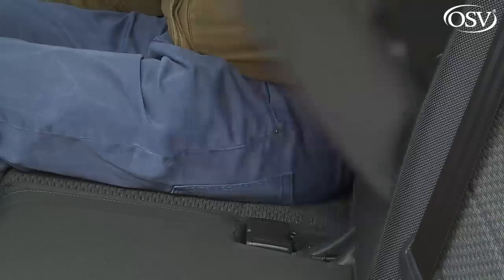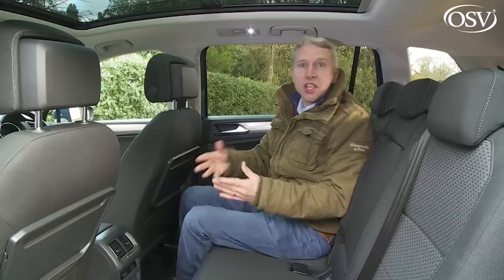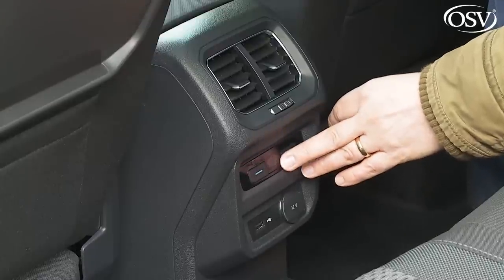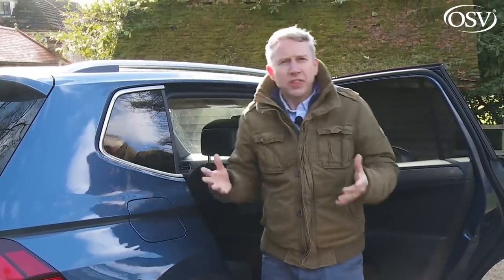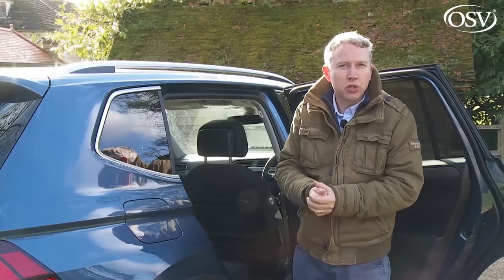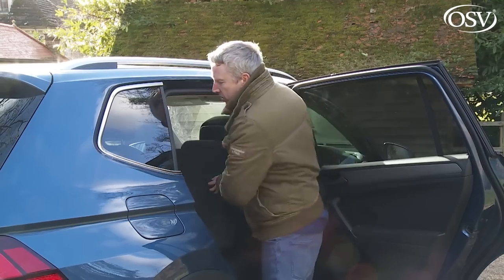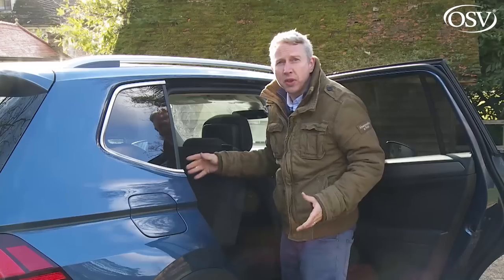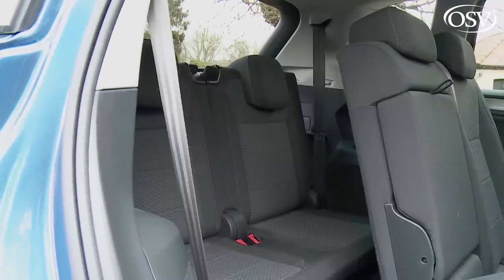The centre transmission tunnel isn't quite as awkwardly prominent as in some rivals, so accommodating three adults in the back will be slightly easier for the middle occupant. When there are only two of you, a central armrest folds to reveal integrated cup holders. There's a three-zone climate system with separate rear compartment controls below twin vents and 12-volt and USB points. What about the third-row seating? As expected in bigger mid-sized SUVs, the fold-out luggage area seating is rather cramped. Volkswagen suggests this area is ideally suited to folk of less than five feet two inches — children, in other words.